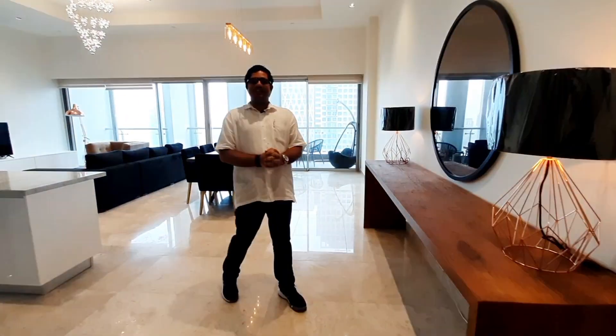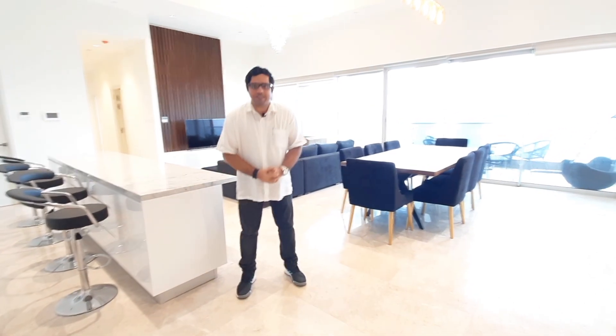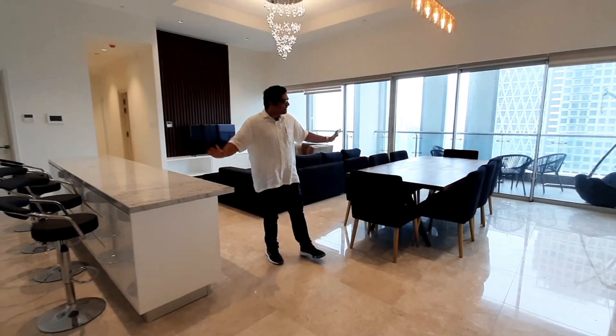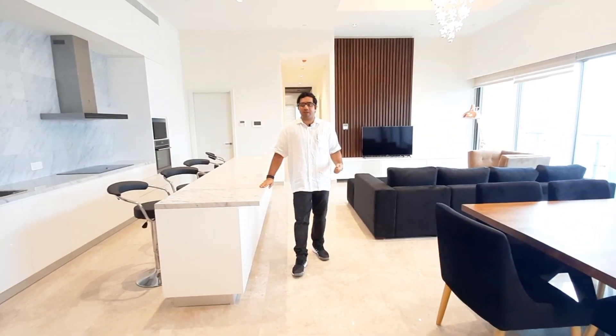Hello everybody and welcome to another video walkthrough brought to you by Mr. T Real Estate. This is Adam and I am here at the prestigious Colombo City Center in the heart of the city of Colombo, in Colombo 2. The Colombo City Center is one of the top-notch apartment complexes and we are here to check out a beautiful, stunning four-bedroom apartment, fully furnished. We are on a very high floor, above the 40th floor, and this is 2,431 square feet.